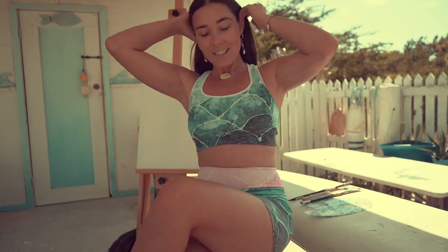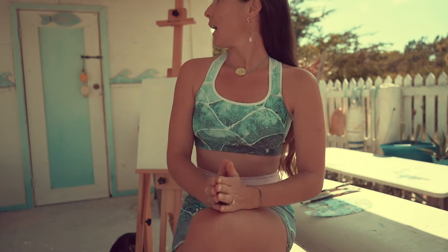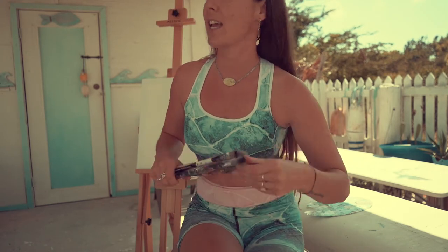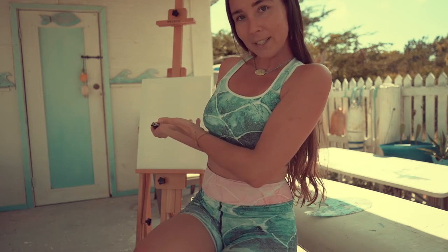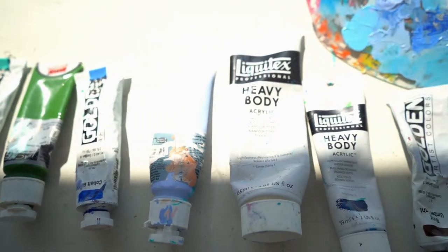Today I decided to take my easel outside and inspire myself from the elements — feeling the nice breeze that we are blessed with today, listening to the birds singing. I received a last-minute order and the person who contacted me is asking for an inspired seascape from Leeward Beach in Providenciales, Turks and Caicos. So I'm gonna be taking you guys on this journey and showing you how to do it!